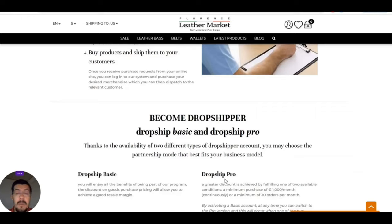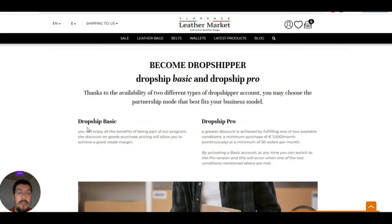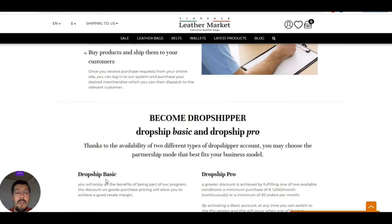They have an option here to become a Dropship Pro. Normally you start as Dropship Basic, which gives you a discount to sell to customers. But you can get a better discount if you have a minimum purchase of 1,000 euro per month continuously, or a minimum of 30 orders per month. So you start as Dropship Basic, and if you start to have very good sales, then you can apply for Dropship Pro.